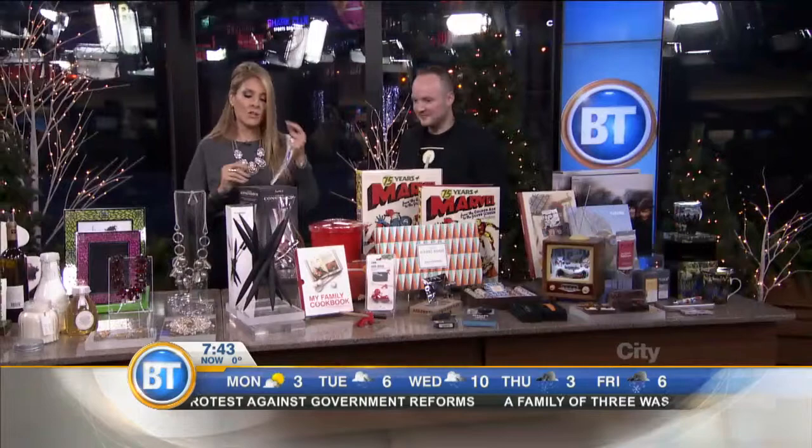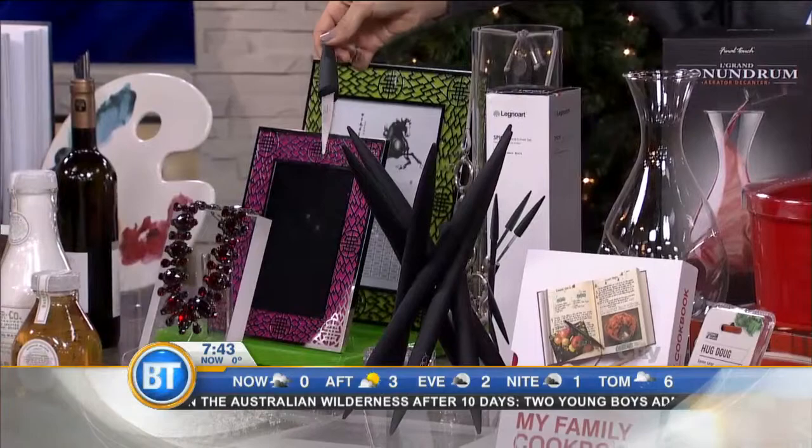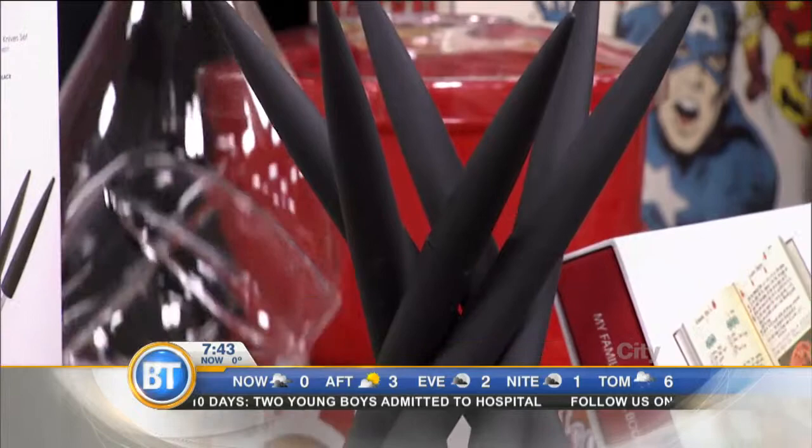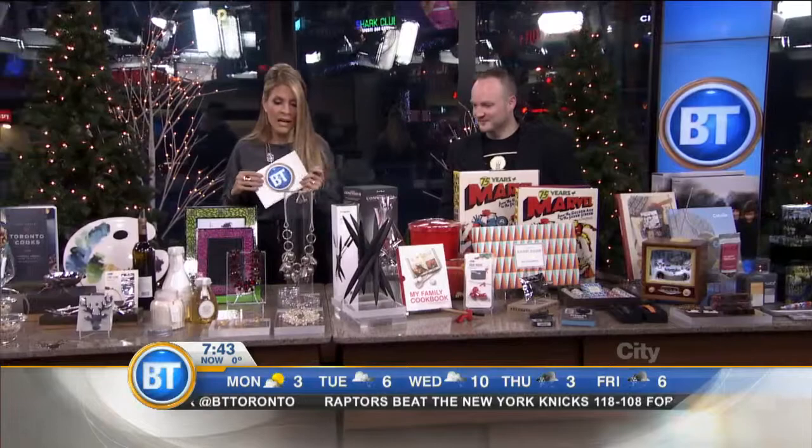There are knife sets and then there are knife sets — this looks like art. It makes a beautiful centerpiece and truly is a work of art. Six steak knives. You also have really lightweight decanters. This one is actually called a conundrum, and it's shaped in such a way that when you pour wine into it, it helps aerate the wine. Very nice for the wine lover on your list.